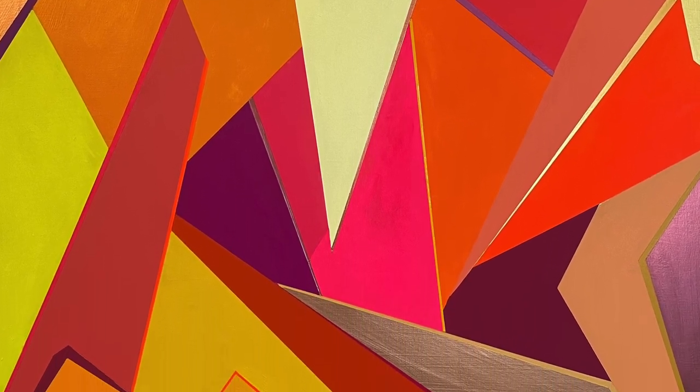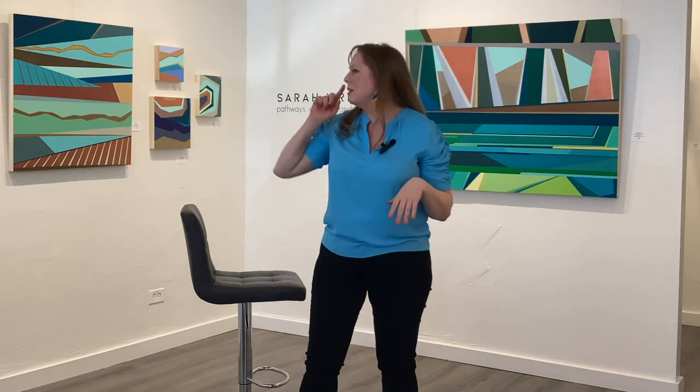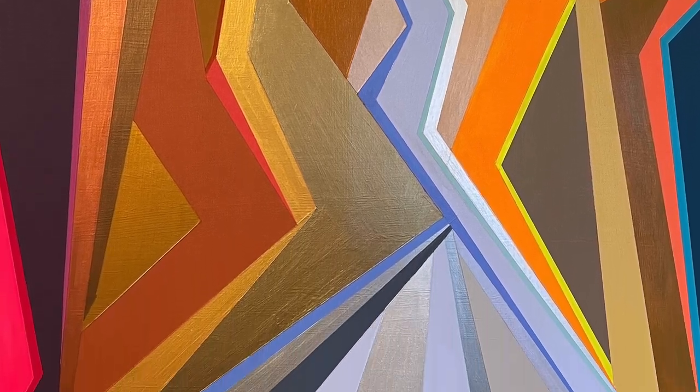A couple of other pieces are inspired by waterfalls. If you notice on these two, you'll see these long streaming lines — those are to evoke water and the rhythm of water. That's why the series is titled Pathways, Energies, and Rhythms: I'm connecting all this to nature and putting it into an abstract form, using color, lines, and shape to evoke that.